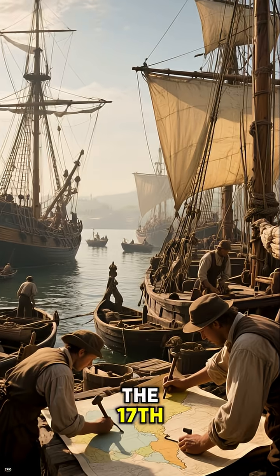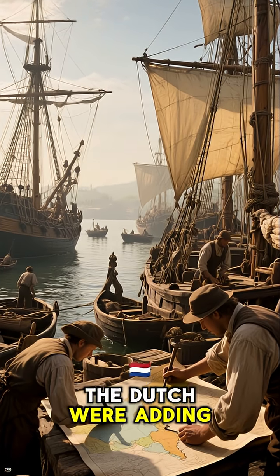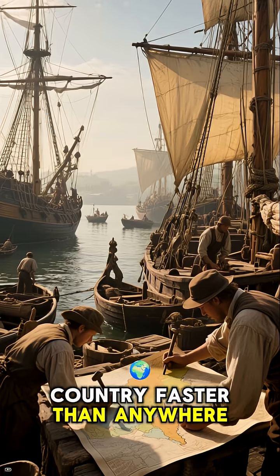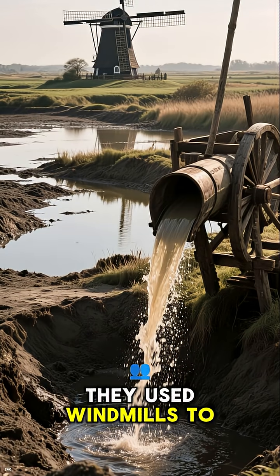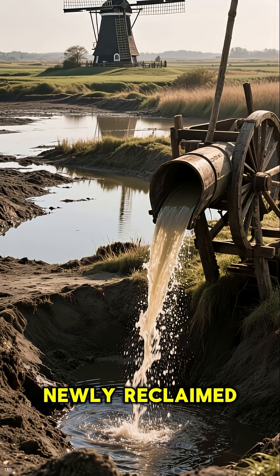At its peak in the 17th century, the Dutch were adding new land to their country faster than anywhere else in Europe. In the early days, they used windmills to drain the water from the newly reclaimed land.